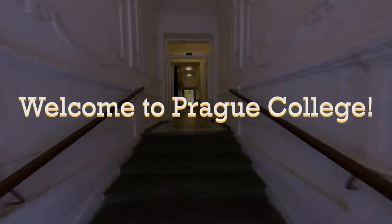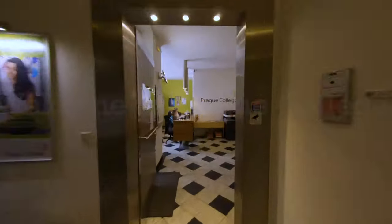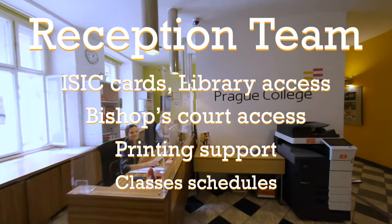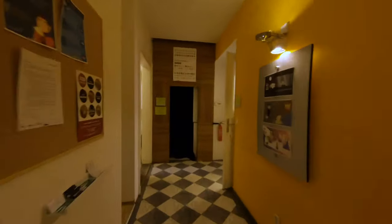Welcome to Prague College. We're going to show you our Polska campus. Here's our reception team — the girls are always here to help you with ISIC cards, printing issues, and any other stuff.